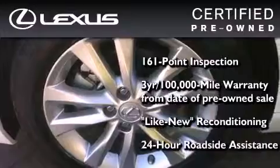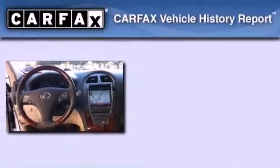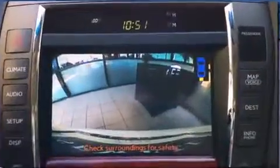It has been reconditioned to a level that is virtually indistinguishable from a new Lexus. It isn't new and it isn't used — it's in a special category all its own. This Lexus has had only one owner, and it qualifies for the Carfax Buyback Guarantee. This vehicle is sure to sell fast. Call and arrange your test drive today.